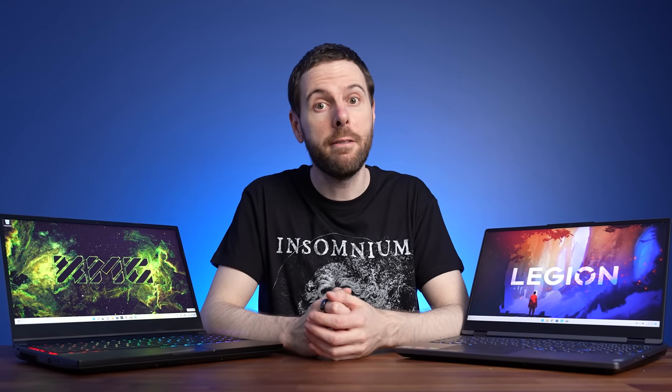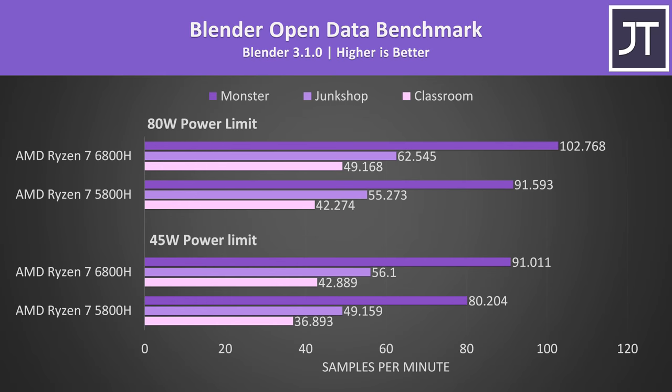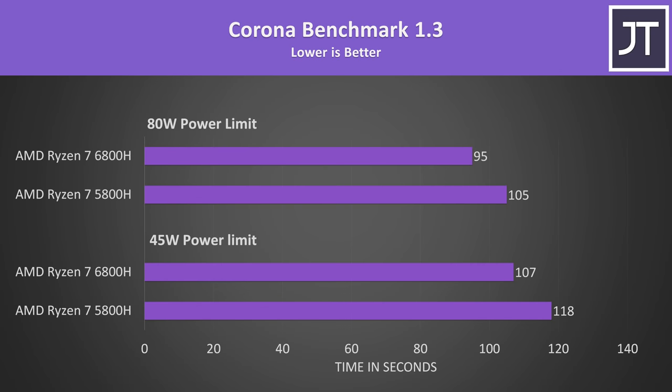Just before we get into the games, let's check out the differences in the rest of the applications, as these are going to be bigger changes than what we'll see in games. V-Ray is a multi-threaded rendering workload and had the biggest improvement with the newer 6800H out of all applications tested — a 19% higher score compared to the older 5800H at 45 watts, and a slightly smaller 17% lead at 80 watts. Blender is another multicore rendering workload with above-average gains; the classroom test scored 16% better on the 6800H regardless of power limit. The Corona renderer was only 10% better with the 6800H.